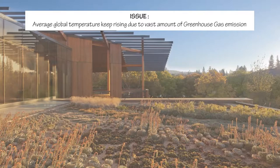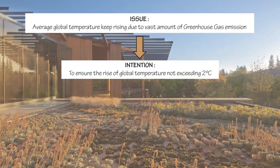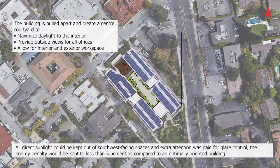Based on our analysis, the Packard Foundation wants to be a leading example to solve the issue of average global temperature rising due to vast amounts of greenhouse gas emissions, by maintaining global temperature not exceeding 2 degrees Celsius. The Packard Foundation building is trying to reduce net energy, gas, and electricity use in the effort of reducing a wide range of carbon emissions and lowering environmental footprint.